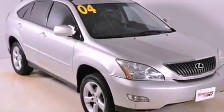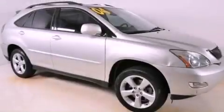A rear spoiler, rear impact crumple zones, dual power seats, and aluminum wheels.